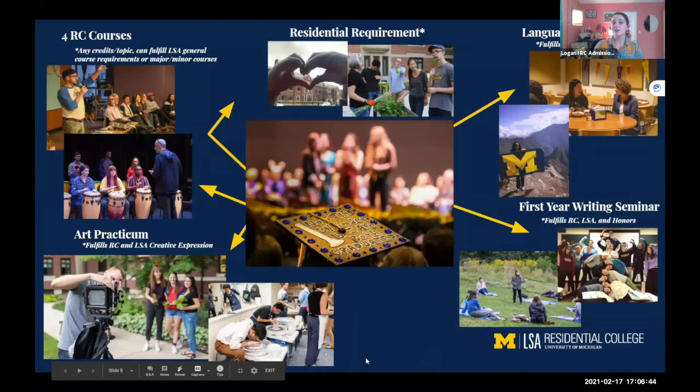Touching on RC academic requirements: since the RC is part of LSA, RC students first need to complete their LSA requirements to graduate from the College of Literature, Science, and the Arts. Conveniently, many RC requirements overlap with LSA requirements, so you're able to fulfill two requirements at once with one course, which saves time and money and ensures you're able to complete goals like a double major, studying abroad, or adding a minor. Probably the most well-known RC requirement is our language program.